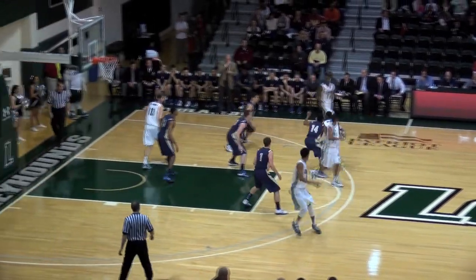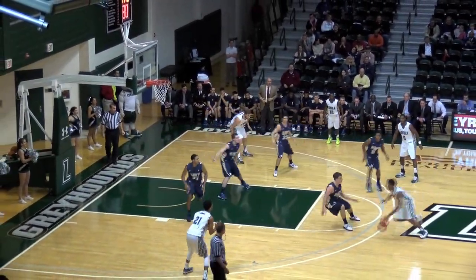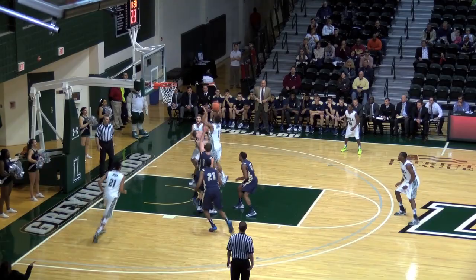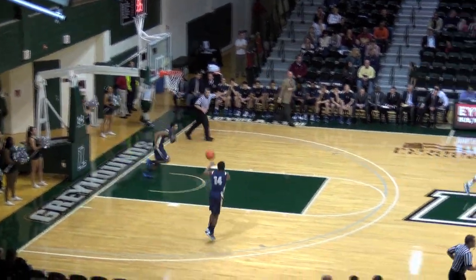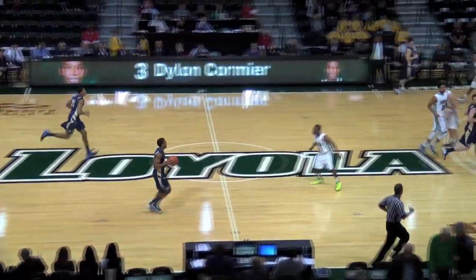Loyola definitely has to be looking to press that young point guard and see if they can turn some easy points around. Nice job by Cormier — great athleticism. Good spin move there by Dylan Cormier to get inside the paint.